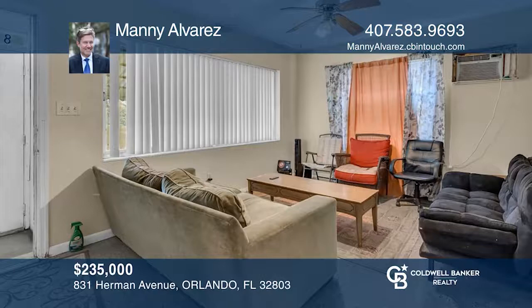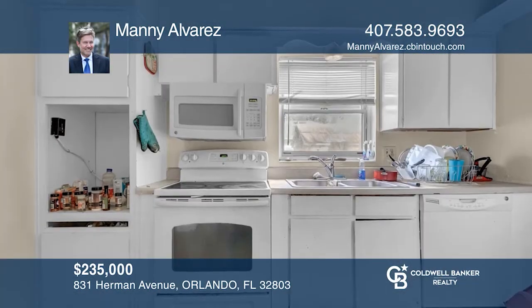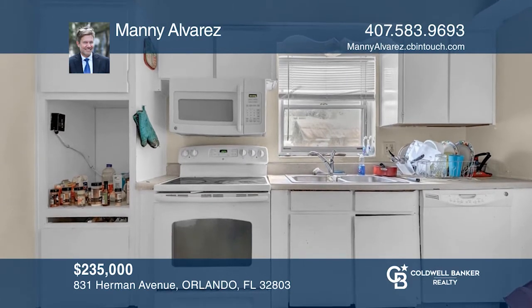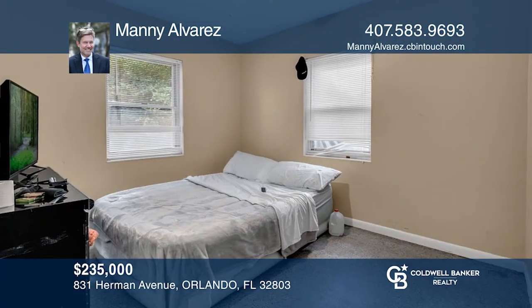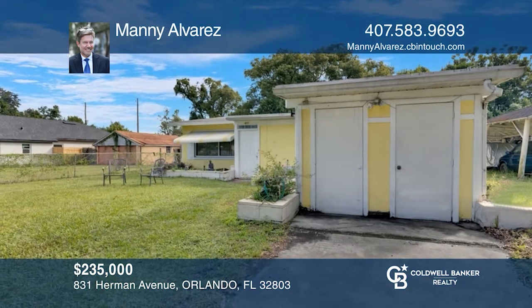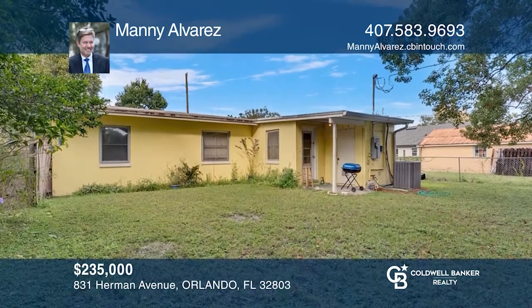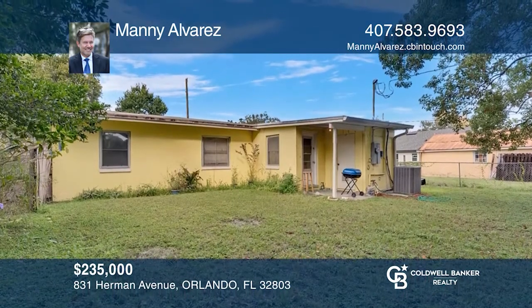This is an excellent opportunity for a first-time buyer to renovate. There are three bedrooms, one bathroom and a spacious living room. There is also a bonus room located in the back and plenty of storage in the enclosed carport. The home is located in a great location and is the perfect starter home. See it today with Manny Alvarez.